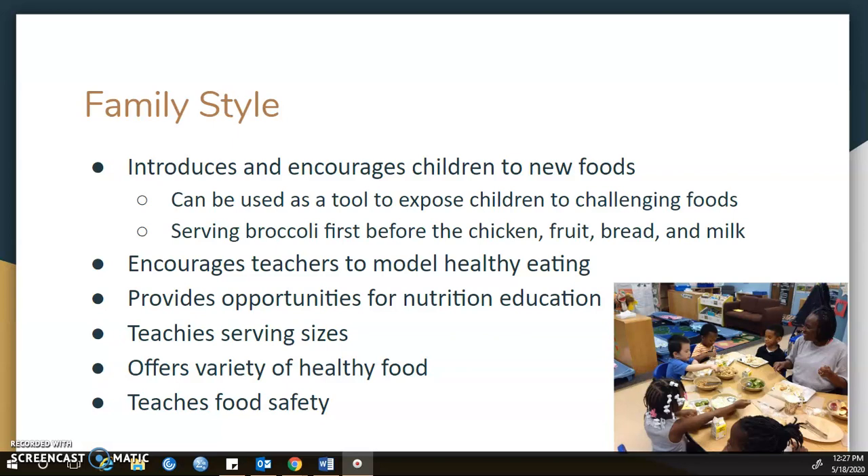Family style is a great practice to do in your program to support healthy eating. It introduces and encourages children to new foods, and it can be used as a tool to expose children to challenging foods.